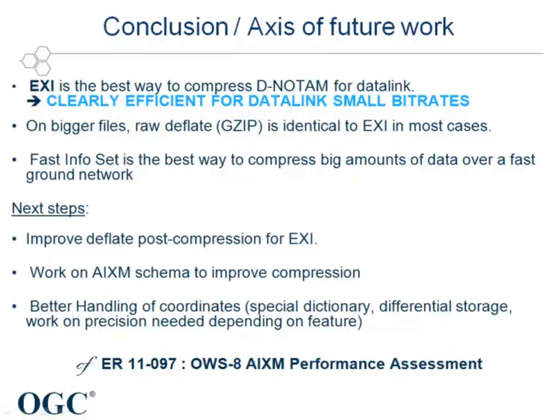With regard to AIXM, the next steps for improvement would be to improve deflate post-compression and make it work in a better way with EXI; to work on the AIXM schema, for instance removing unnecessary or redundant data to improve compression; and to go for a better handling of coordinates, which represent most of the AIXM files, with methods such as differential storage or variation of precision depending on the feature. More complete and precise information can be found in the AIXM performance assessment.